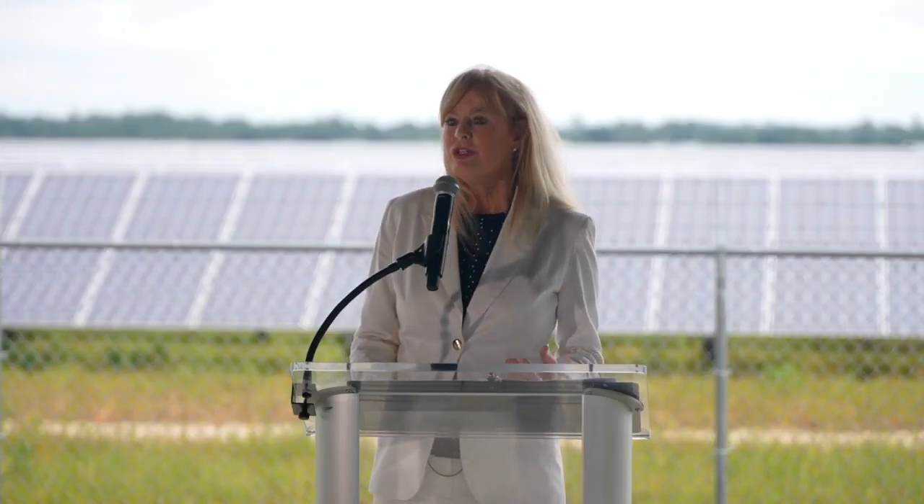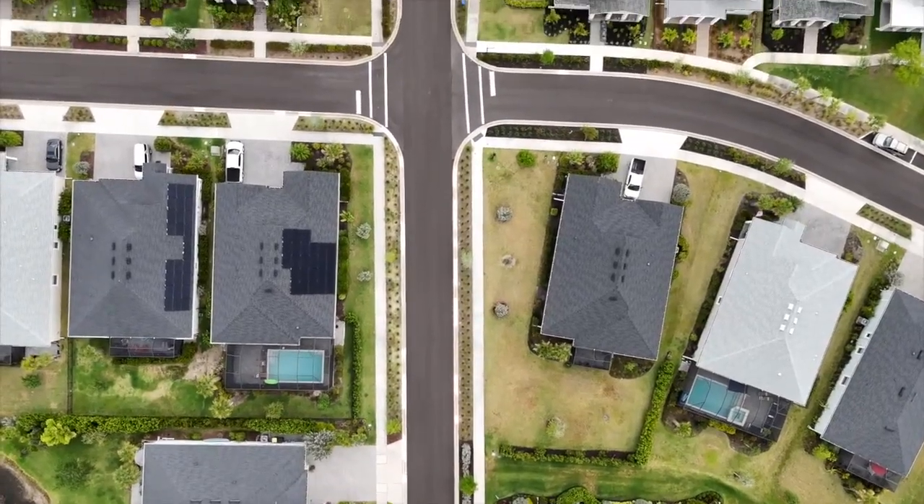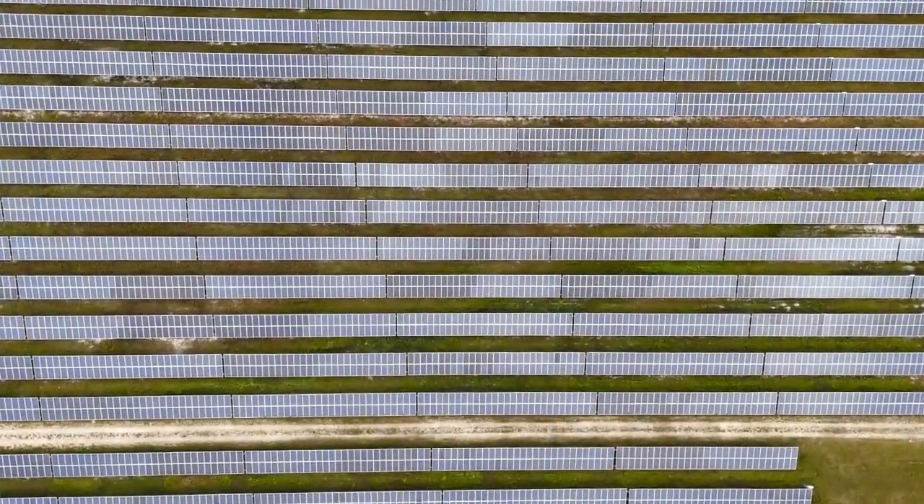FPL's Vice President of External Affairs and Economic Development, Pam Rauch, says this is just the beginning of FPL's neighborhood partnerships. You're going to see our solar energy centers going up everywhere because it is the most cost-effective, and we're also protecting Florida's environment at the same time.